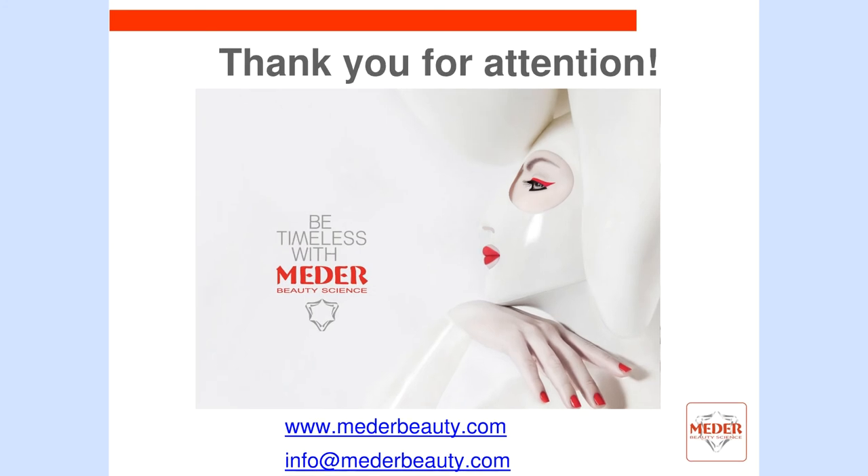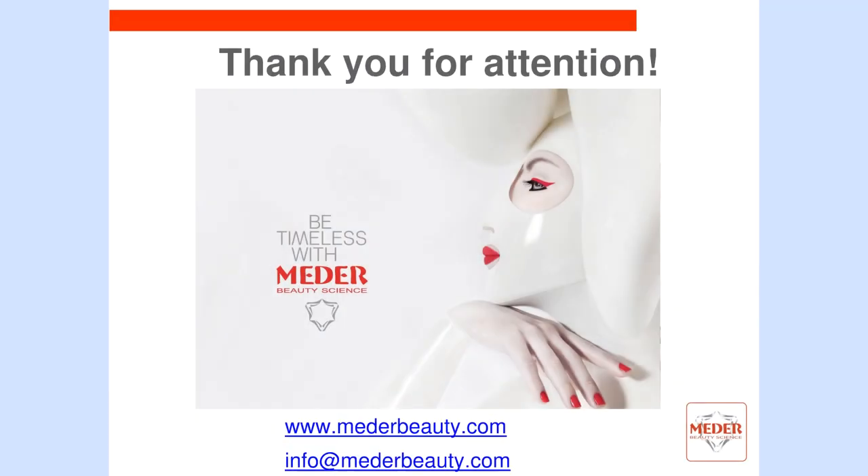Thank you very much for your attention. Hopefully you will use the skin sensitivity scale on a daily basis in your practice. I am happy to help you with some new knowledge. See you in my next short lecture. If you have any questions, please send them to your national trainers or to our website, and our trainers team will be happy to help. Thank you.